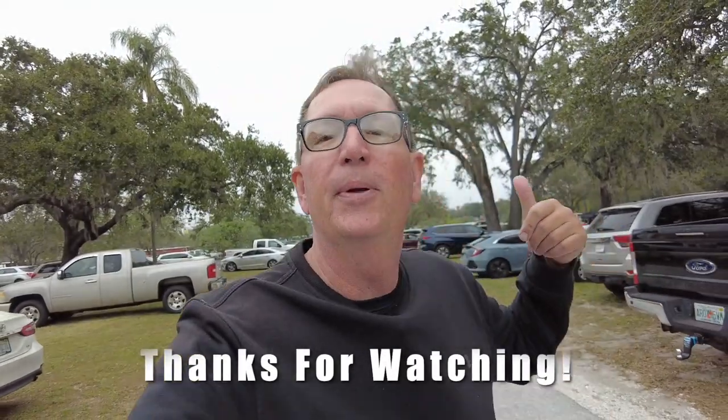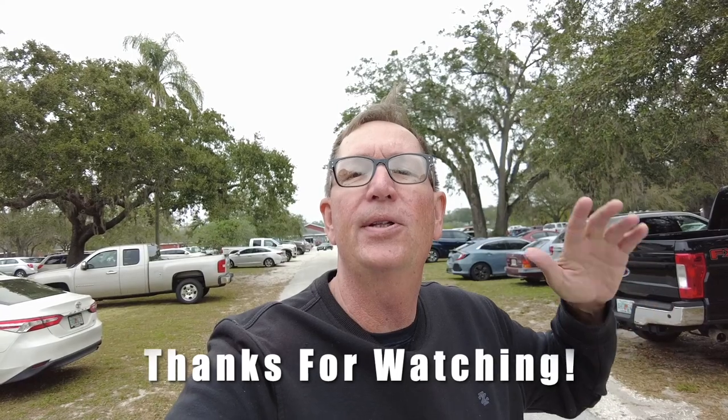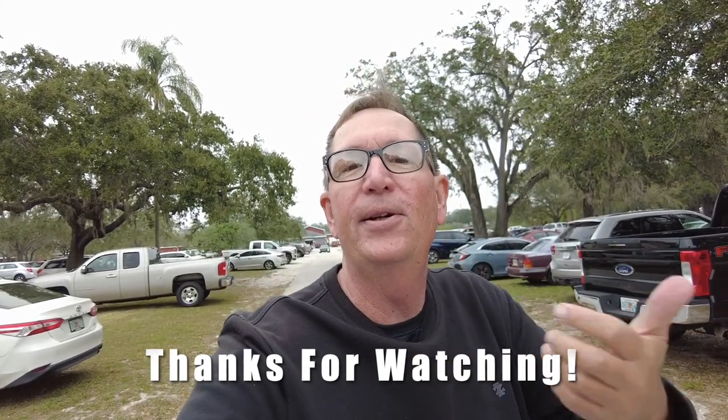I hope everybody enjoyed the show. I thought the flea market would be better, but anyways we're going to find some other places to go to and show you some prices, how you can save money. Give me a thumbs up for a like, don't forget to hit the subscribe button. Until next time, this is Scott with The Real Economy. We'll see ya.